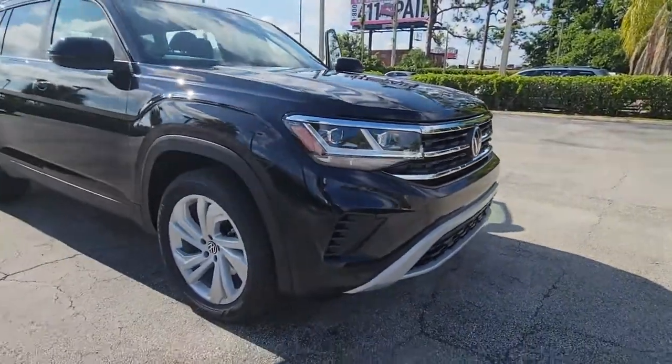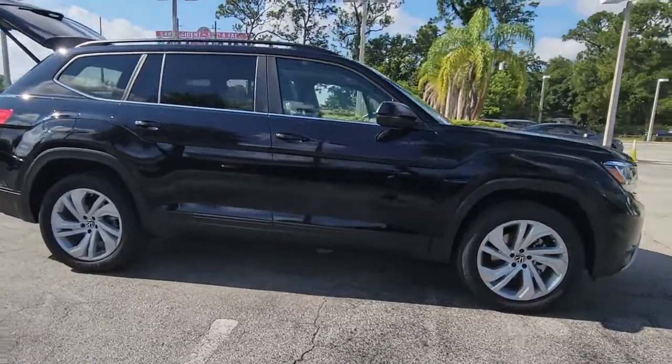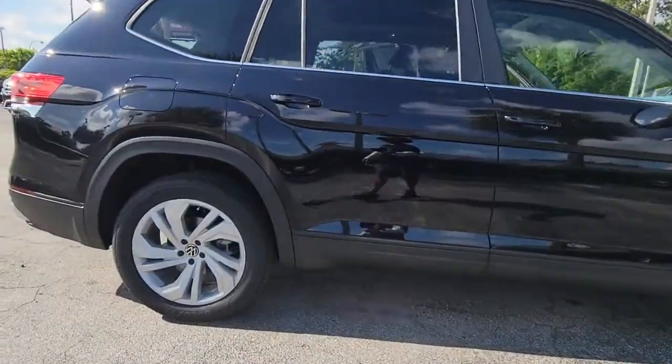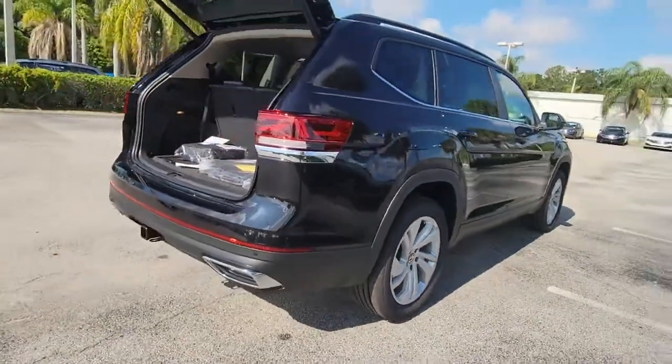Take a moment to check out the 2022 Volkswagen Atlas. This versatile, safety-minded Atlas delivers the features your family needs. From three-row seating to spacious cargo capacity and must-have connectivity,